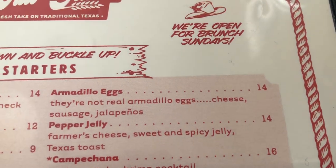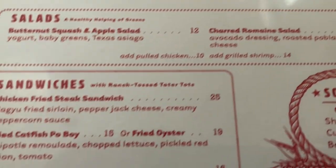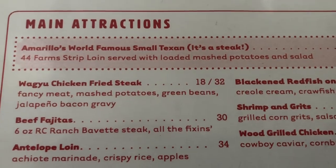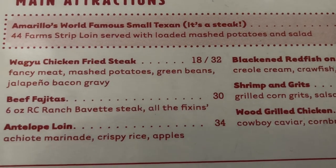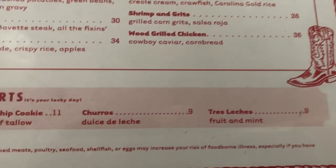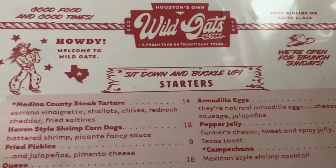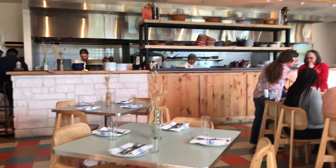We'll definitely get an order of the armadillo eggs. I'm going to get a single order of the Wagyu chicken fried steak, and Catherine's going to get the wood-grilled chicken. The menu is pretty limited, and it's fairly expensive, so we'll see what it tastes like. It's not very crowded — it's a Wednesday around 12 noon.